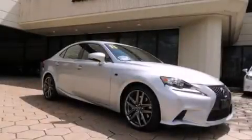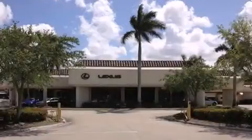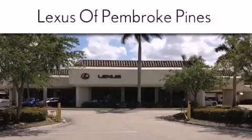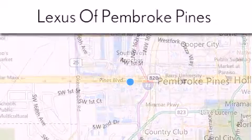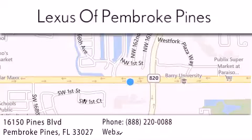We invite you to contact us today to learn more about this vehicle. Thank you for considering Lexus of Pembroke Pines for your next new or pre-owned vehicle. If you have any questions, please visit our website, give us a call, or stop by our dealership. We are located at 16150 Pines Boulevard in Pembroke Pines, just one mile west of I-75.